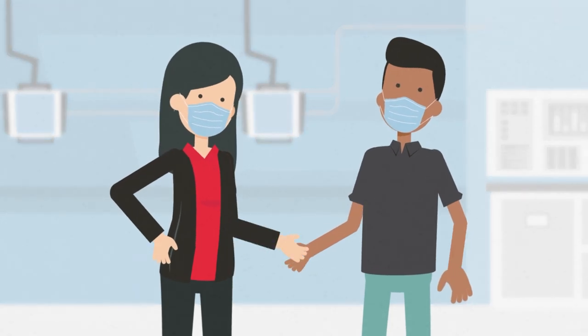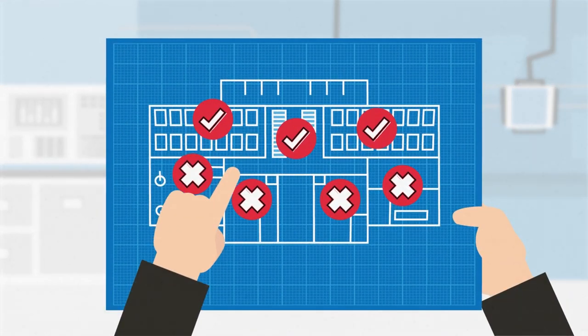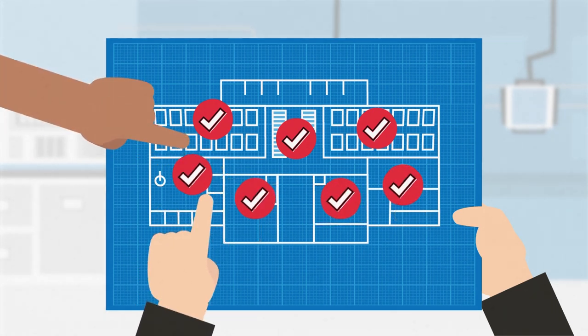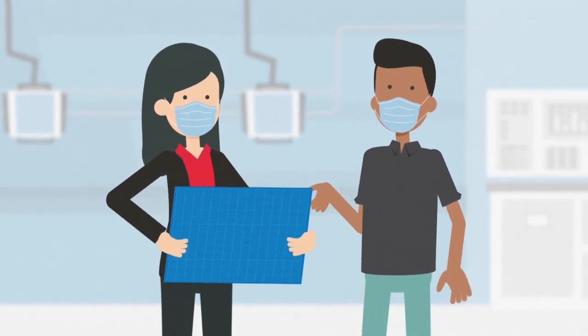From square one to day one, we are here to help guide you through every step of the process with the clinical and operational expertise to ensure your new ASC is primed for success.